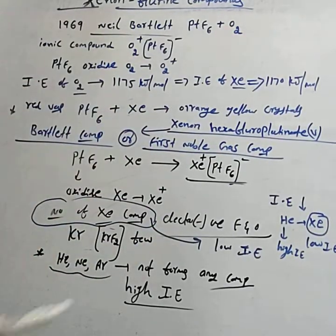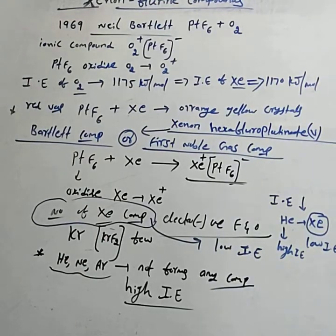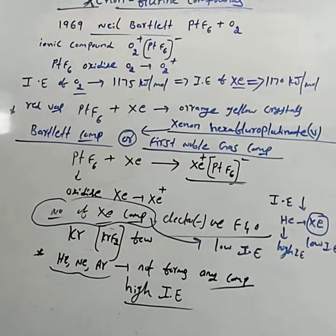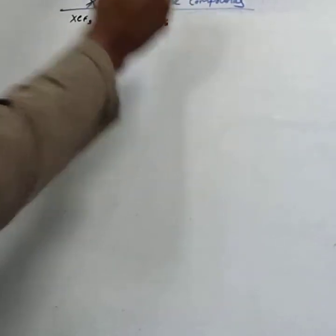After the discovery of the Bartlett compound, more xenon compounds were synthesized. In our syllabus, three compounds are considered: XeF2, XeF4, and XeF6. Xenon mainly forms three binary fluorides, namely XeF2, XeF4, and XeF6.